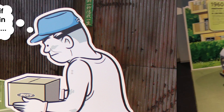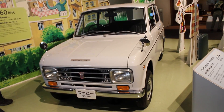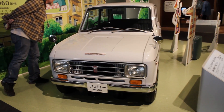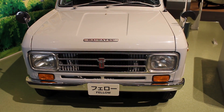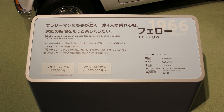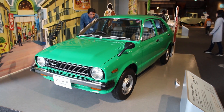Moving on from these three-wheeled workhorses, we get to passenger cars, and from 1966, a K-car. At the time, K-cars were sub-360 cubic centimeters. This example is absolutely fine, and looking at the information on the board, you can see that this would have cost a person six months of their salary.